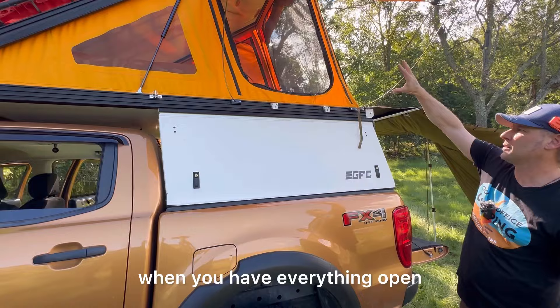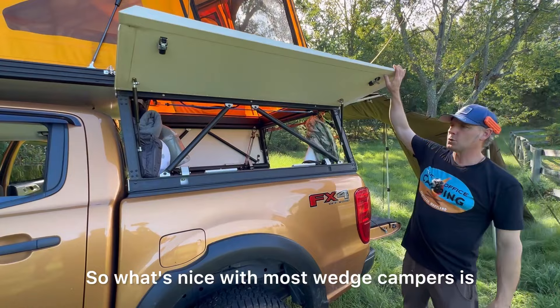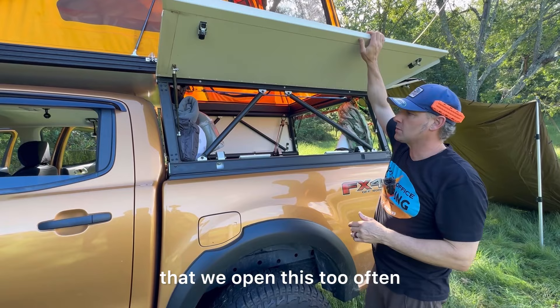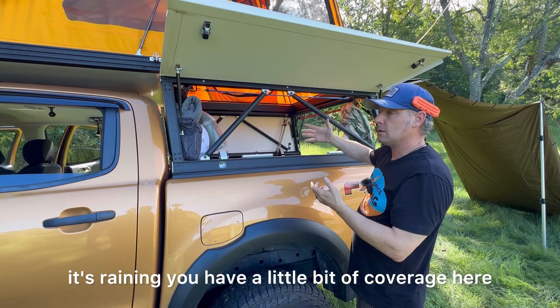We have a ladder point where we can deploy a flexible extendable ladder. With most wedge campers, the side wings open and allow you access to the bed area. We don't open this side too often, but it's nice if you need to grab something in the front of the bed or the corner, or if it's raining and you want a little coverage with some airflow.